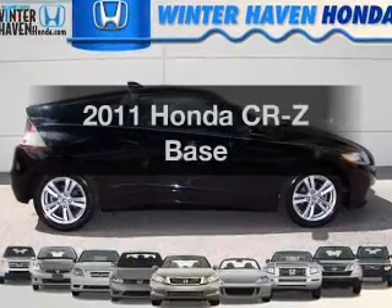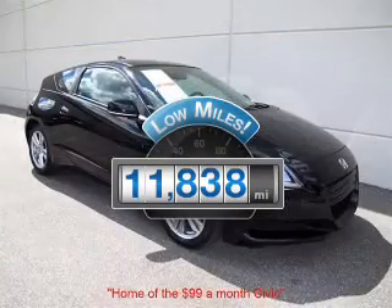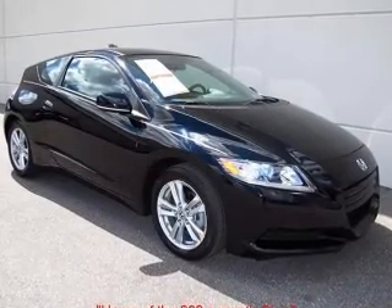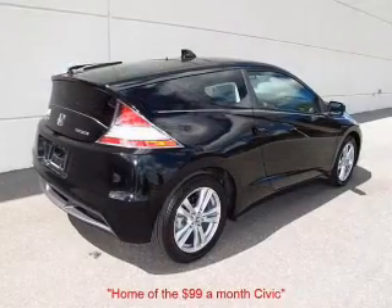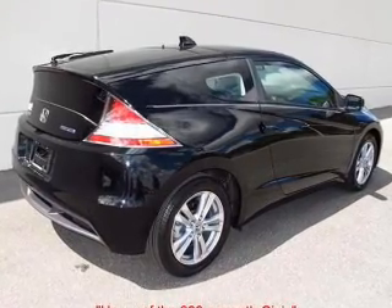Everything you need under one roof with this great vehicle. Get more for your money with this vehicle that features low mileage and dependability. With an efficient four-cylinder engine, the powertrain includes front wheel drive that gives you more control with its manual transmission.